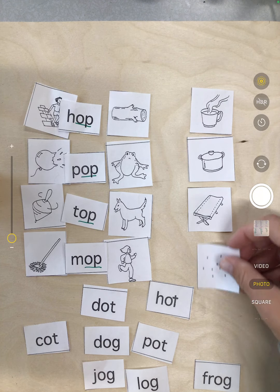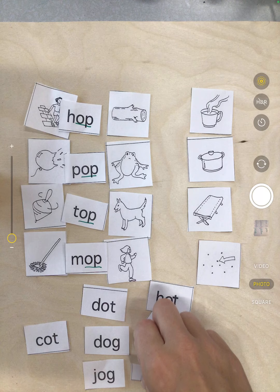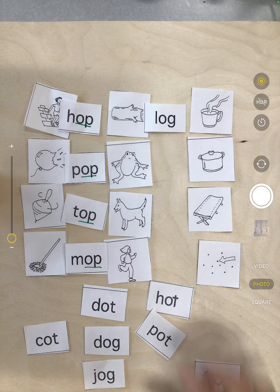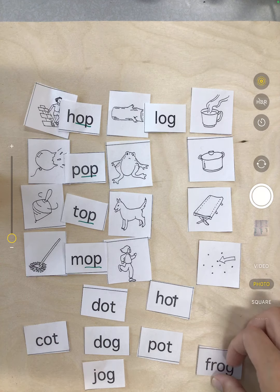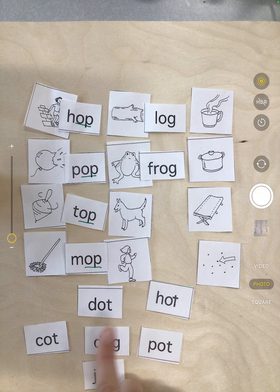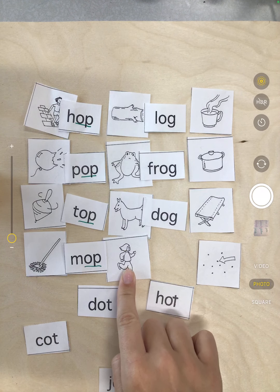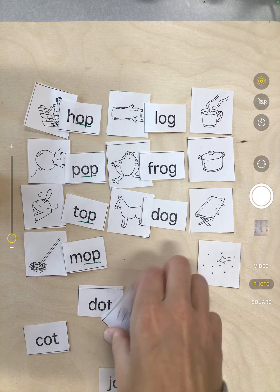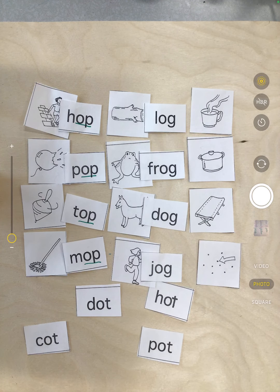Next we're looking for our og families. We're looking for log — that l. Here we have an l — l, og — log. Next I'm looking for frog — that f. Here's the f — frog. Next I'm looking for dog — that d. Here's a d — d, og — dog. And our last one, jog — that j sound. J, og — jog. And those are the og family.